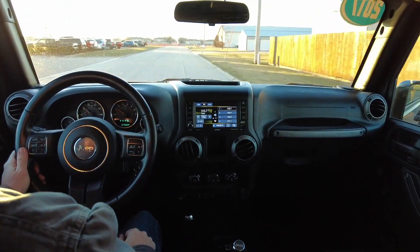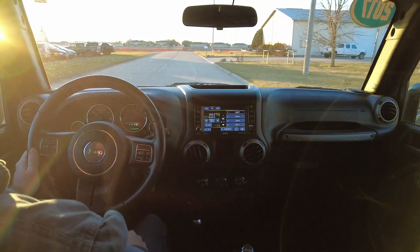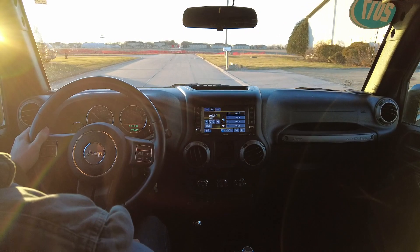Got that nice set of BFG all-terrain tires, so you're not going to have a problem getting around in the approaching snow and ice.